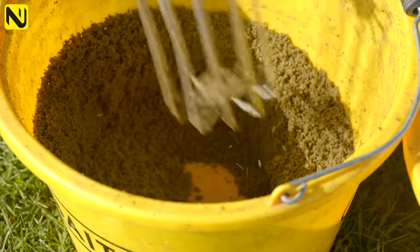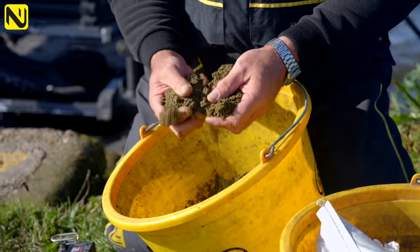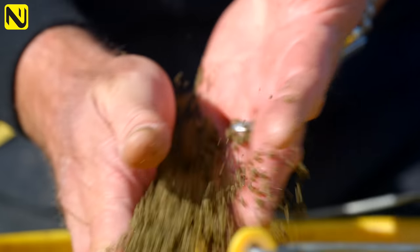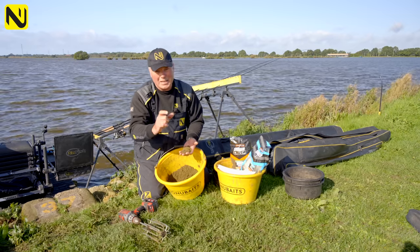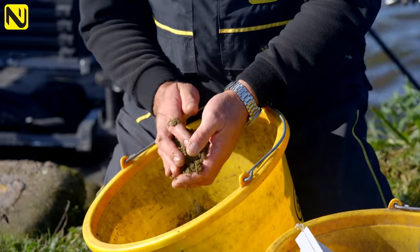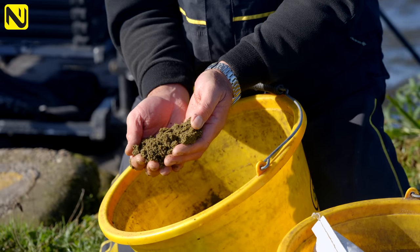The consistency I'm looking for from my groundbait here is basically damp — so that if you squeezed it, if you were throwing it in by hand, you could actually make a ball. The reason I want that is it's very shallow, and I'm not squeezing it into my feeder too hard. I need it damp enough so I can get a gentle squeeze without it clogging up. A good damp — you can feel it — any more water and you'd be over the edge. That is the perfect consistency for what I like to use at Southfield.